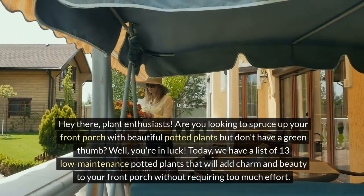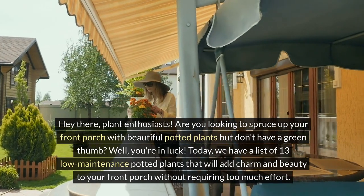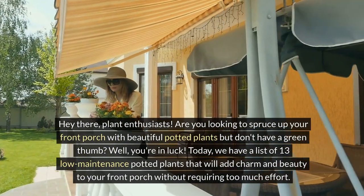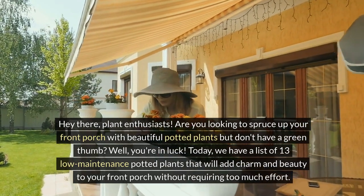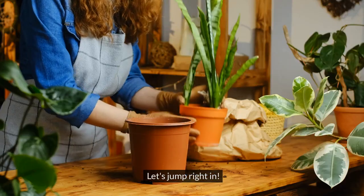Hey there, Plant Enthusiasts! Are you looking to spruce up your front porch with beautiful potted plants but don't have a green thumb? Well, you're in luck! Today, we have a list of 13 low-maintenance potted plants that will add charm and beauty to your front porch without requiring too much effort. Let's jump right in!